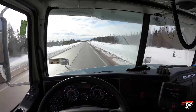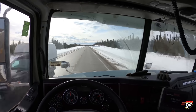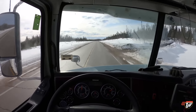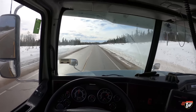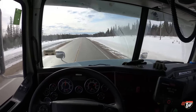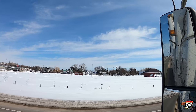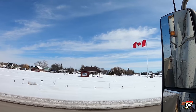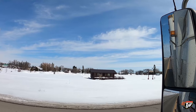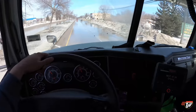Norway House is the furthest north I've ever been in Manitoba to this date — north of Lake Winnipeg, almost halfway up towards our border with Nunavut. Now arriving in Selkirk, Manitoba — it's pretty messy down here. The temperature's a lot warmer than it was up in Norway House; everything's melting.